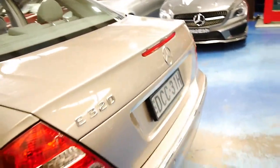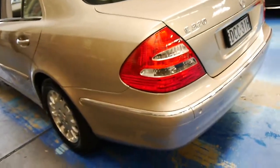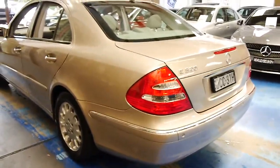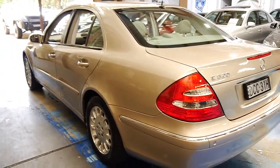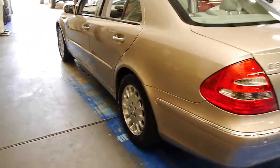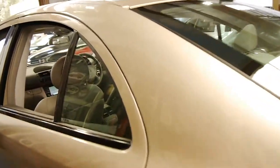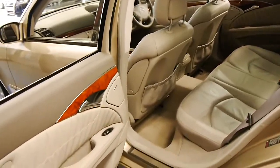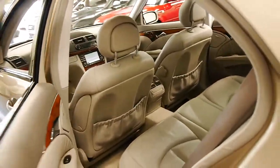So this car is in immaculate condition. The book is up to date, it's been fully serviced by Mercedes-Benz, and it's got low kilometres. So if you're looking for a car which ticks all the boxes and has all those things, I think you should definitely come and have a look at this car — you're certainly not going to be disappointed.